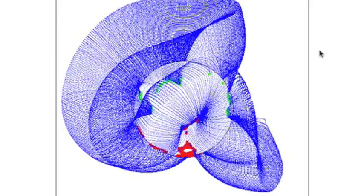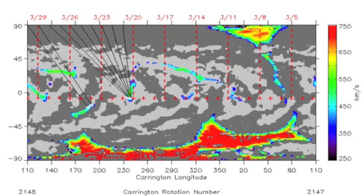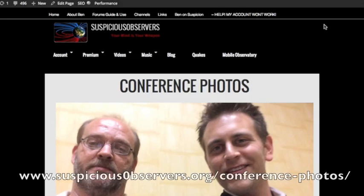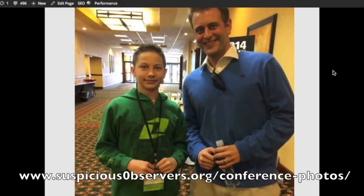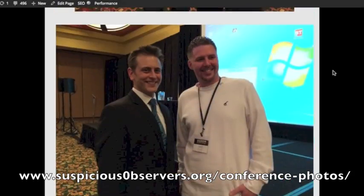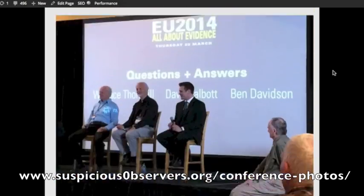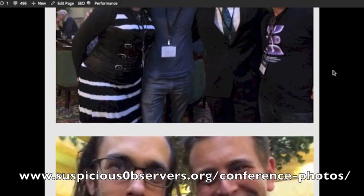Southern negative coronal hole is exiting. Equatorial positive opening incoming — it is indeed of only moderate power. If we took photos together at the conference, I posted them to the website at suspiciousobservers.org/conference-photos. Those who asked about sending them can download them right there off the page.